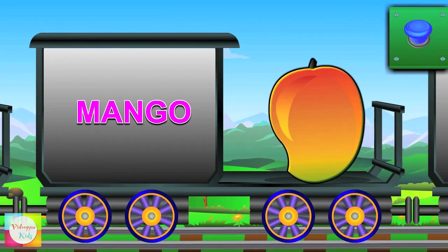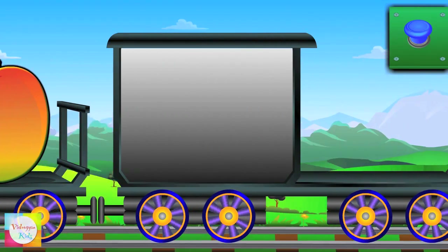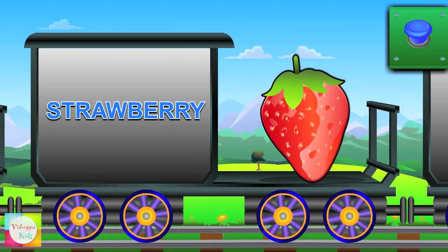Here is Mango — it's yellow in color. Say hi to Strawberry — it's red in color.